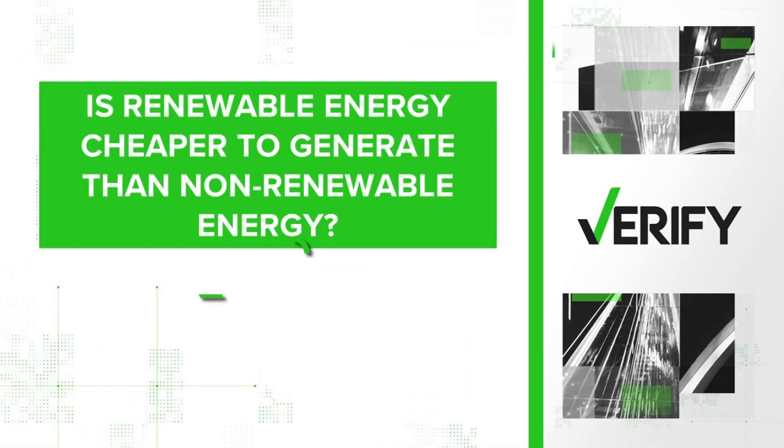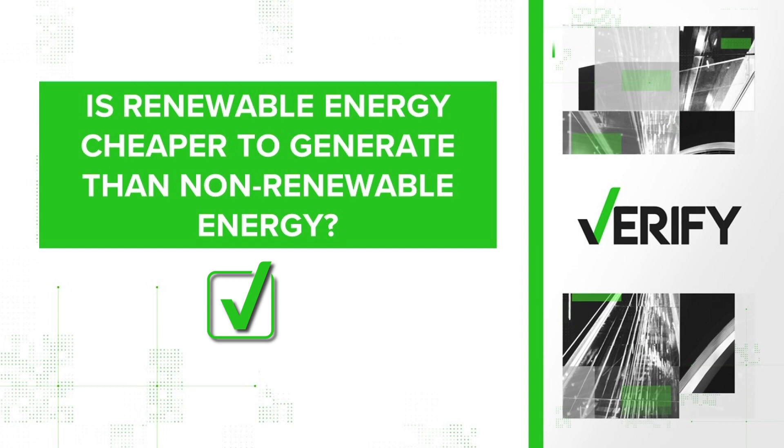But certainly for solar and wind, there is no fuel to purchase — no coal, no natural gas, no oil. So we can verify: yes, renewable energy is cheaper to generate than non-renewable energy.